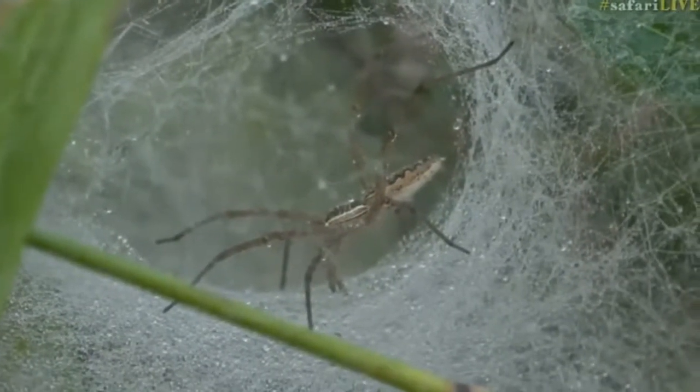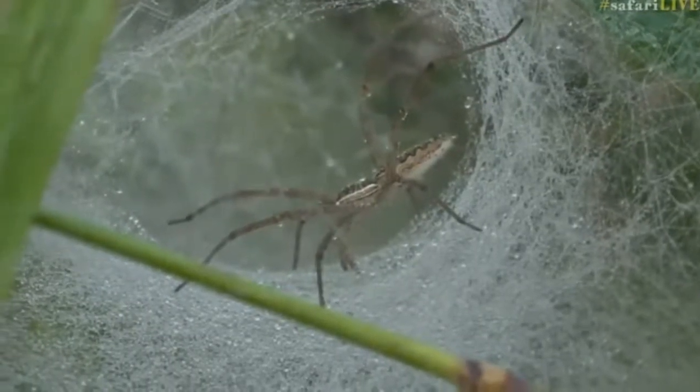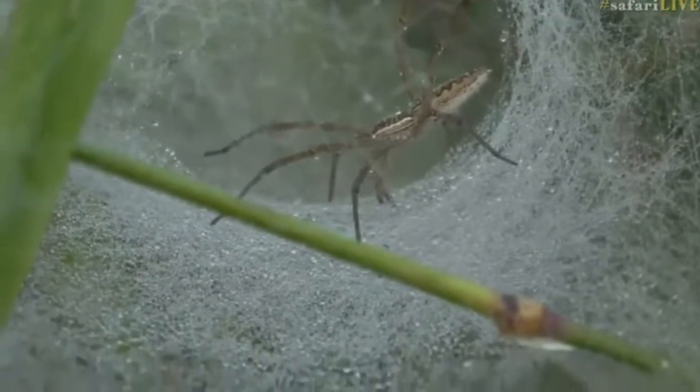Thank you, James. I'm just jumping onto that train now, a little bit behind, but catching up nonetheless. We've got the most beautiful scene in the lovely, long, wet grass this morning. It is a spider, and I'm not certain as to what spider it is just yet.